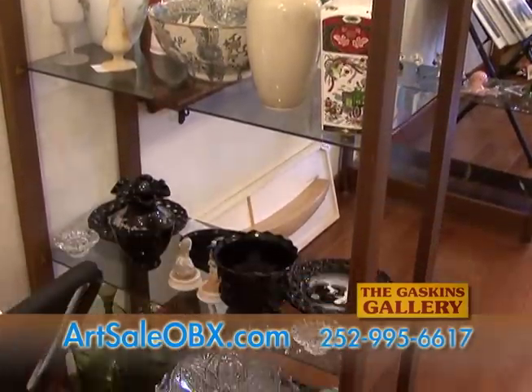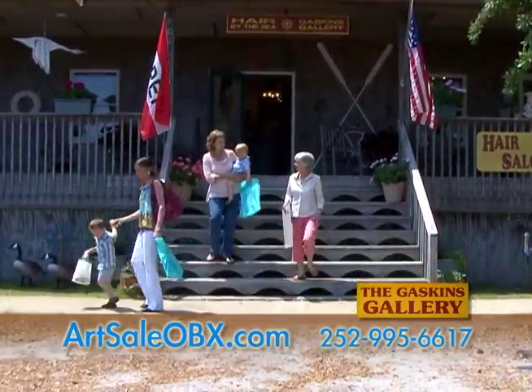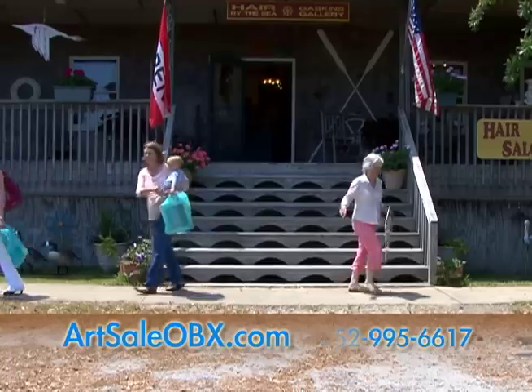The Gaskins Gallery is located off the beaten path, tucked away in Old Avon Village — a treasure worth taking the time to discover.